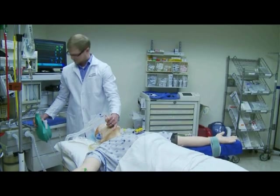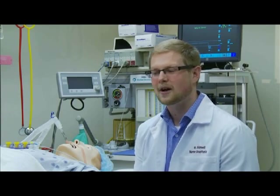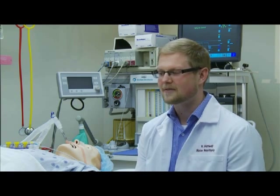When you enter the program, you really wonder if there'll ever come a day when you feel that you're comfortable to be the one in charge. But as I've progressed through the program — I'm only in my second semester — I'm already seeing a huge difference from the beginning to now. So I have no doubt that at the end of the program I'll be very comfortable taking on a full caseload by myself.